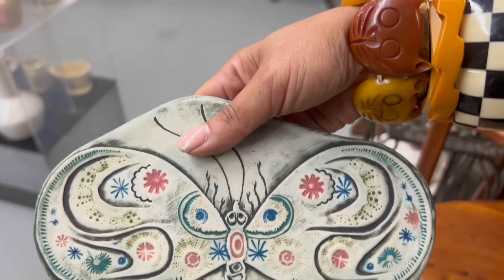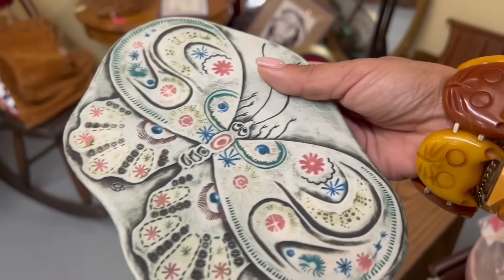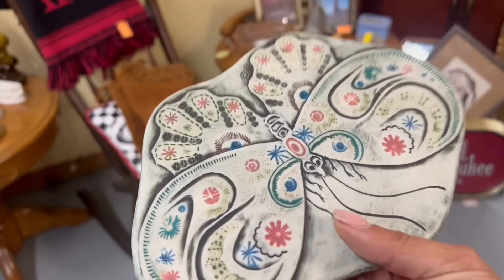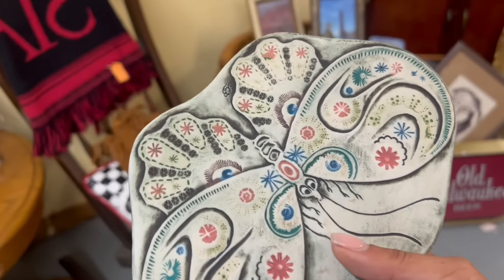It's kind of hard to buy and sell wall art a lot of the time — a lot of times it ends up being oversized or the frame's coming apart or something. But I like the size of this and it's really cool looking — butterfly, or a moth maybe, which is even cooler in my opinion.